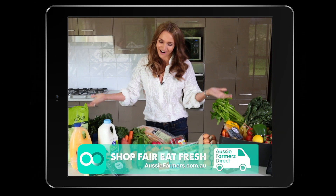Hi there, I'm Nat G. I want to share with you a revolution in online shopping. A world first, created right here in Australia by Aussie Farmers Direct. Welcome to Aisle One.